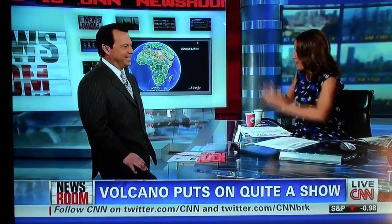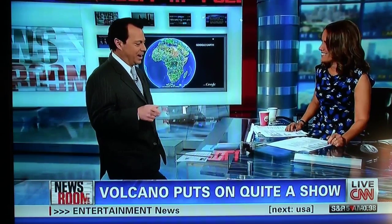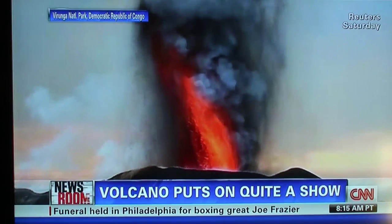That's in Central Africa, and boy, Chad, that's awesome. When you see the lava, it's just like spewing straight up. Yeah, and if you can get to Goma, which is in the Congo, if you can get there, they will take you to go see this for $400. It's a one-hour car ride and a four-hour hike, but you can go see this.